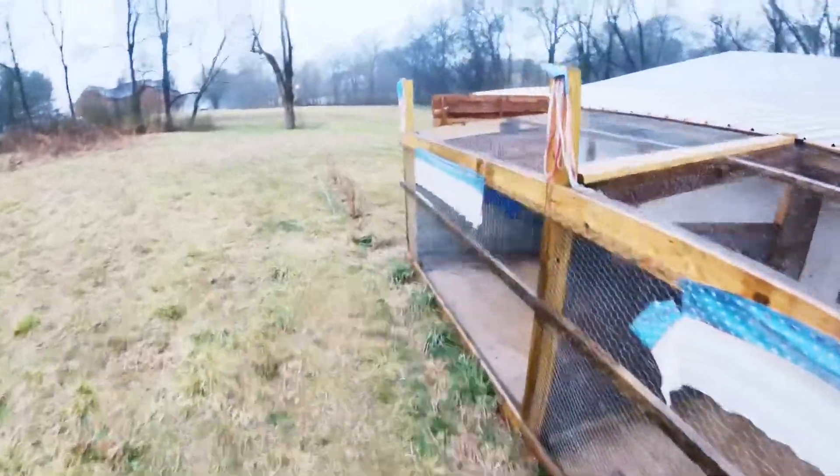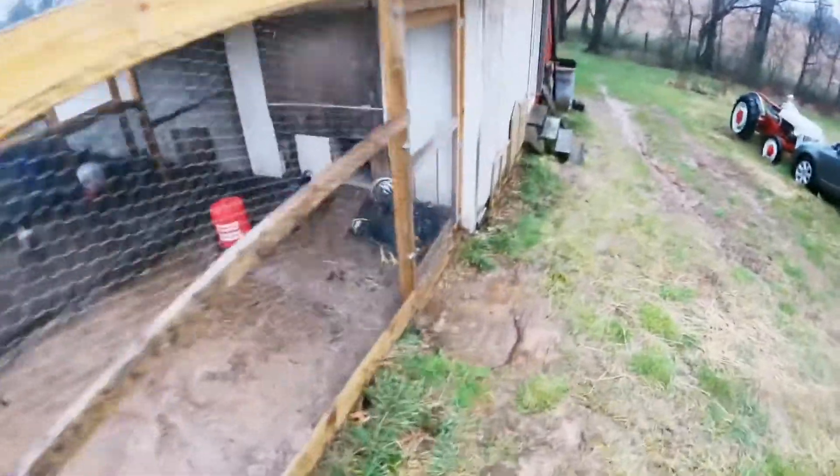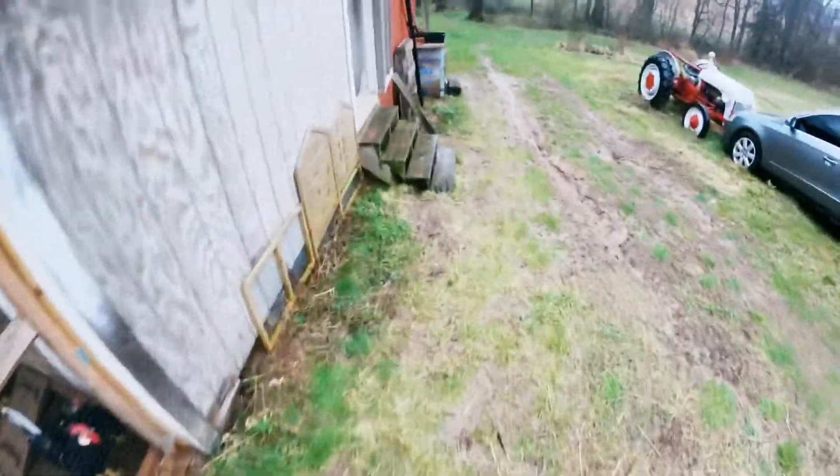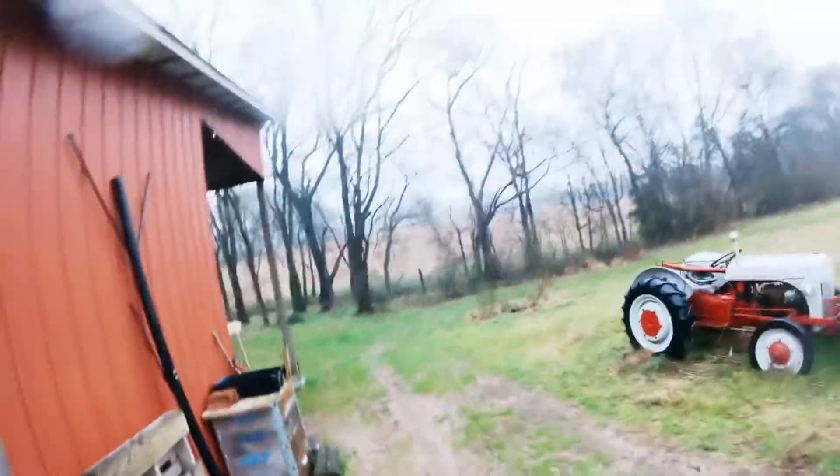Now let's move on to the chocolate silver laced orpingtons. They're doing pretty well — pretty wet, sopping wet actually — but that's okay because I'm about to put them inside in a couple of minutes.